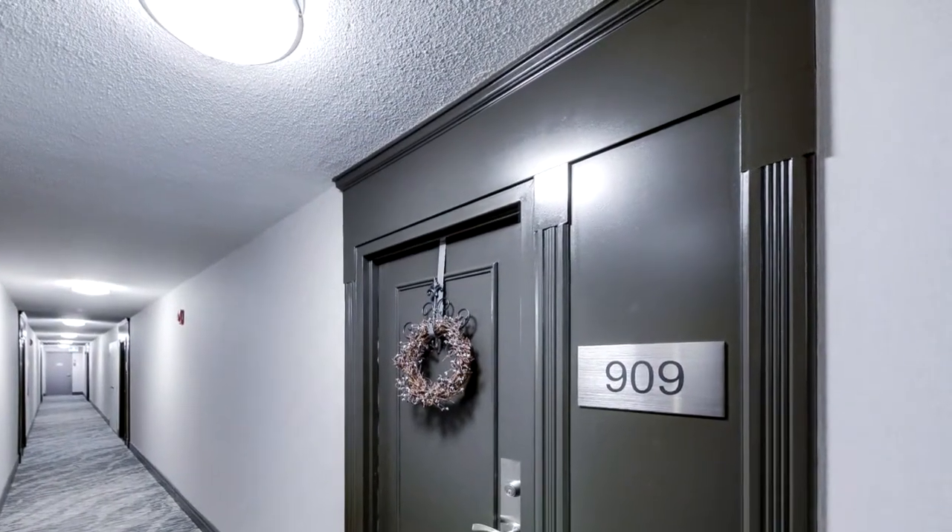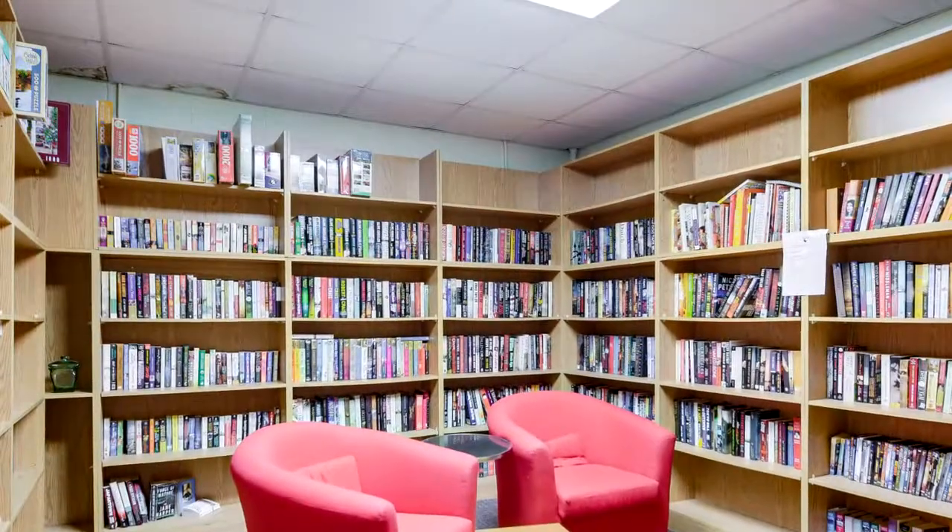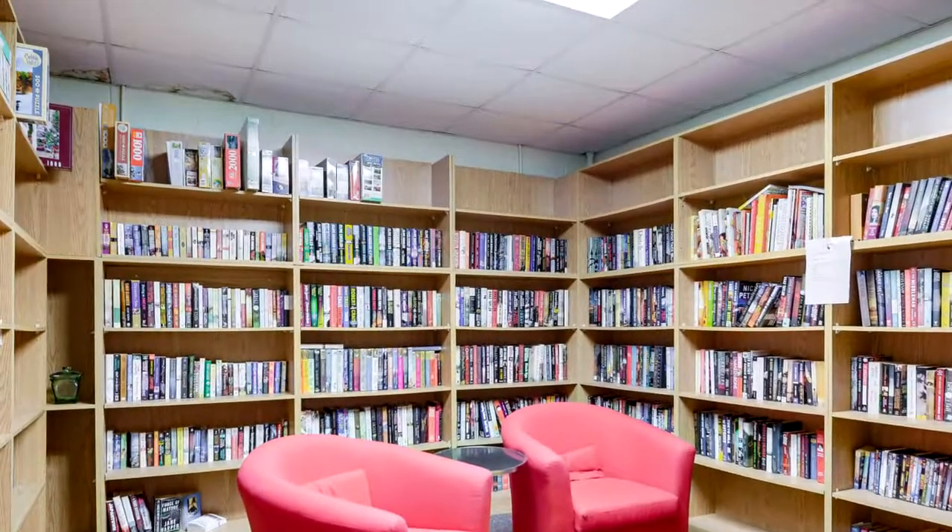This unit also includes one owned underground parking spot as well as a storage locker. Don't miss out — book your showing today.